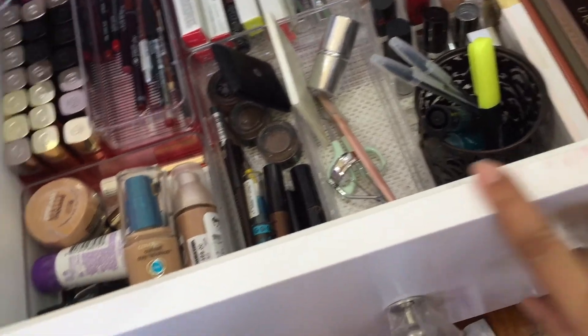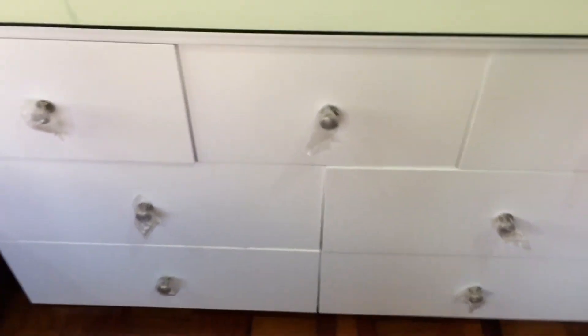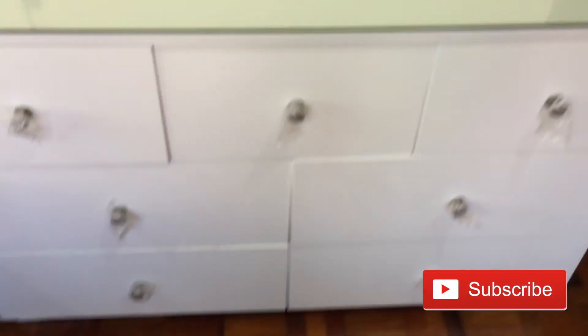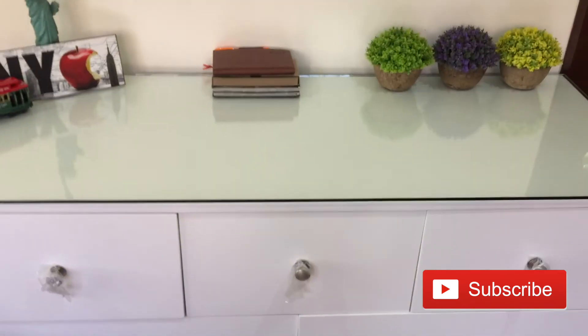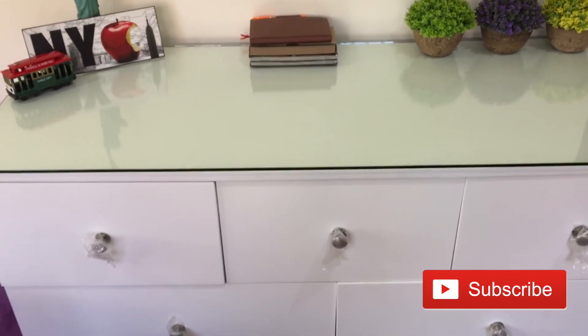My drawers are already stained because of that lipstick. But anyway, that is it, guys. Just an overview again — that's my makeup storage. If you guys enjoyed this video, please give it a thumbs up. I will see you guys on my next video. Bye!